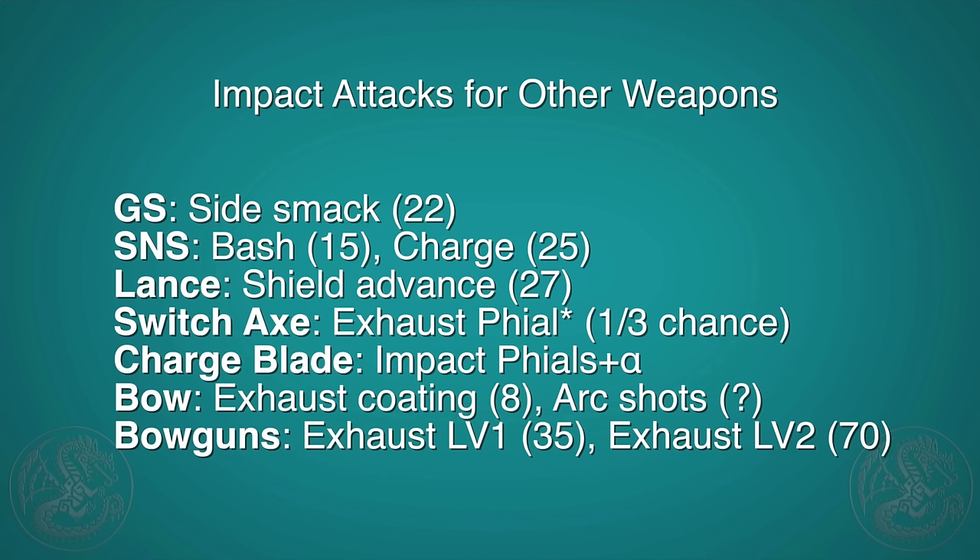Other weapons do have special attacks that do exhaust damage, although they're not significant enough to make a big thing of — but worth noting because it can add up. For the great sword, the side smack attack with the blade does 22 exhaust damage. For the sword and shield, the shield bash combo does 15 exhaust damage, and the charge attack where you jump back and charge with A — the first hit with the shield does 25. For the lance, the shield advance is worth 27 exhaust damage.